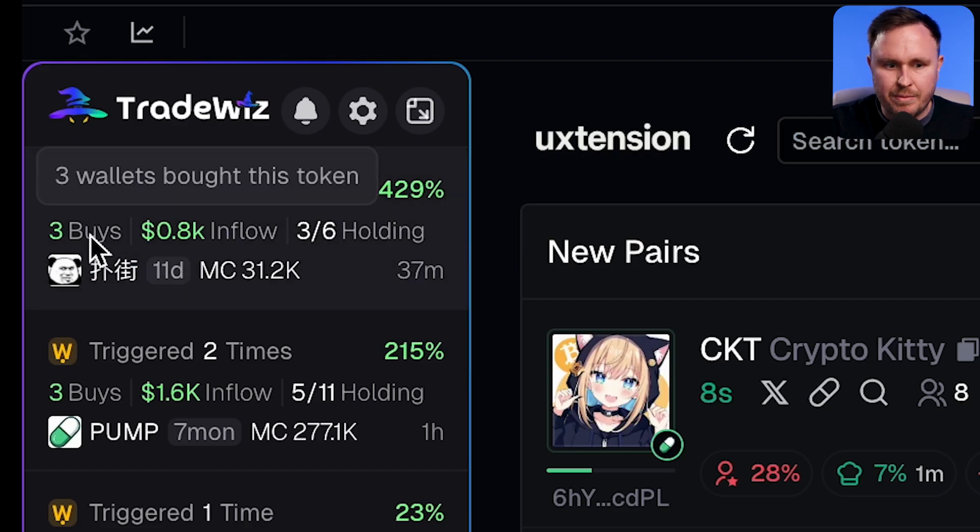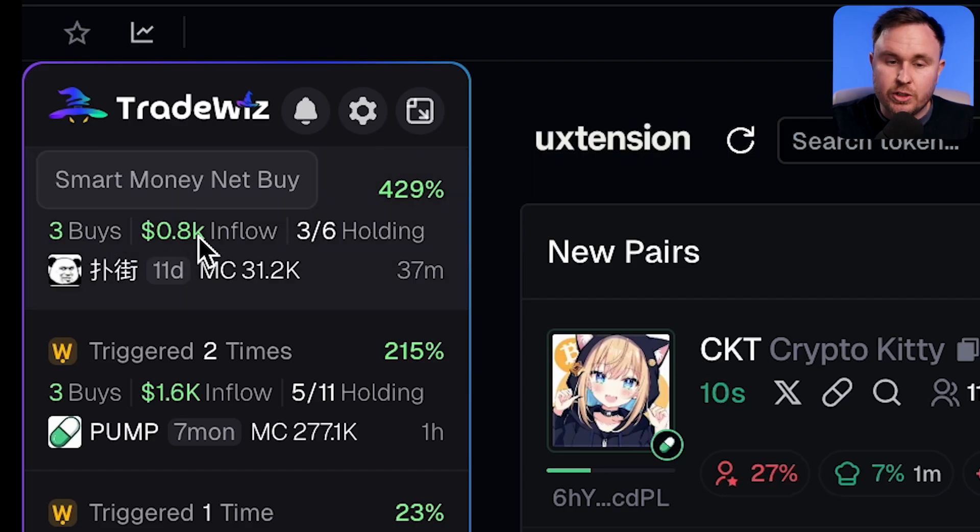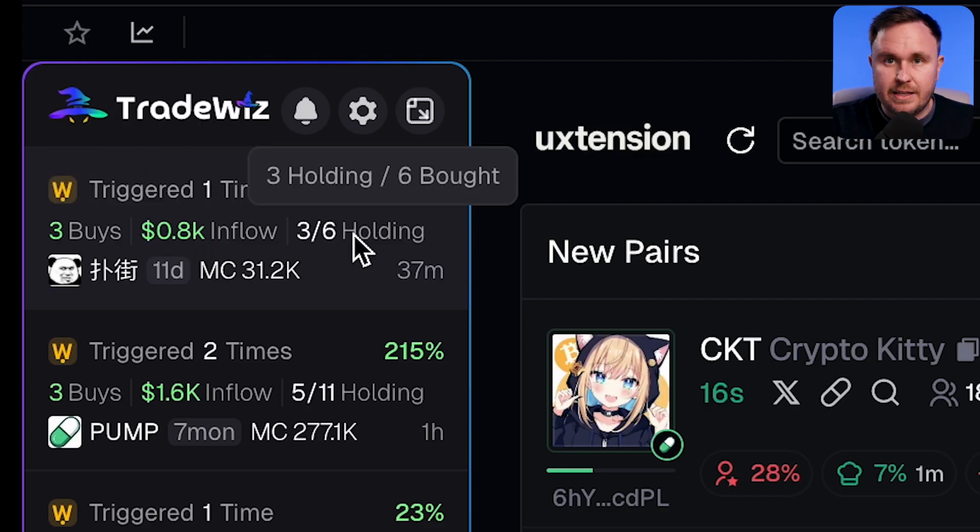Down here it tells you how many buys were made — three buys. It tells you the amount of money that inflowed, so 0.8K, which is $800. And then how many are holding versus how many bought, which can tell you if everyone has exited and they're expecting it to go down, or if there's still a lot of upside.